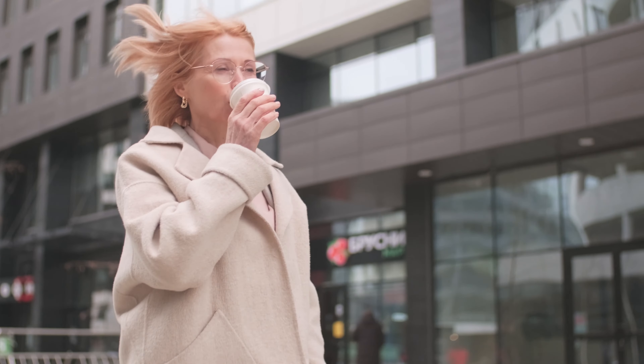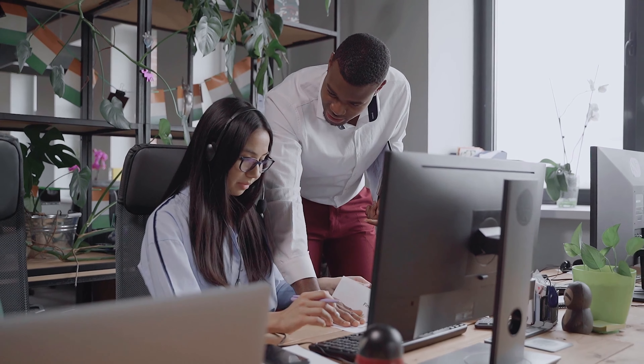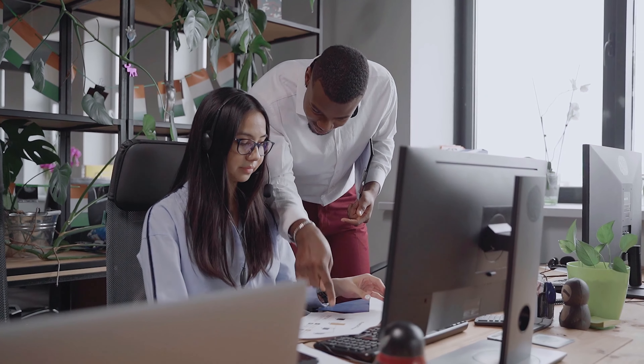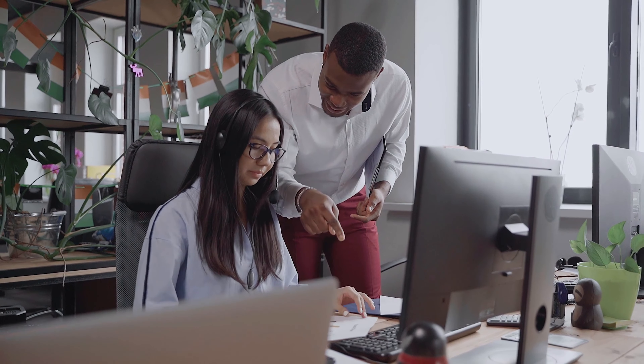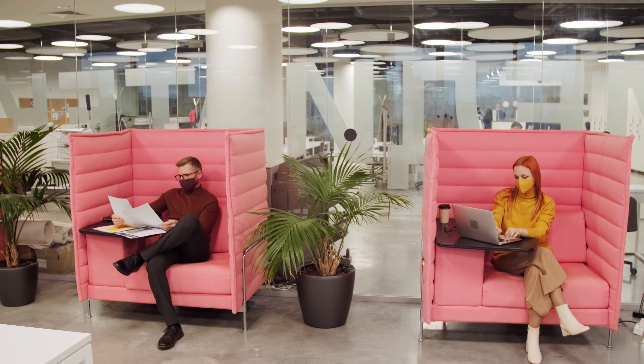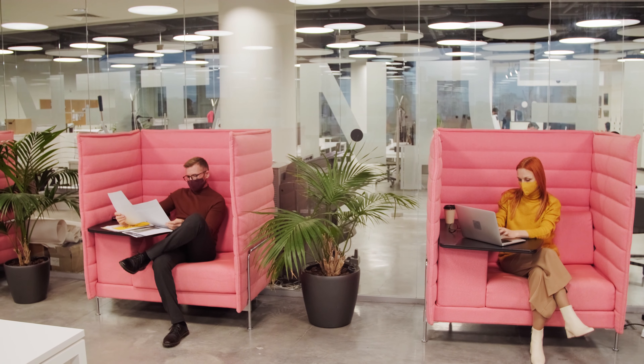These breaks can involve stepping away from the desk to refresh your mind. Additionally, ensuring that your sitting environment is conducive to concentration — such as a clutter-free workspace with elements of nature like plants — can enhance mental clarity and focus. By balancing physical and mental health considerations in our sitting habits, we can create a more productive and mentally satisfying work and living environment.